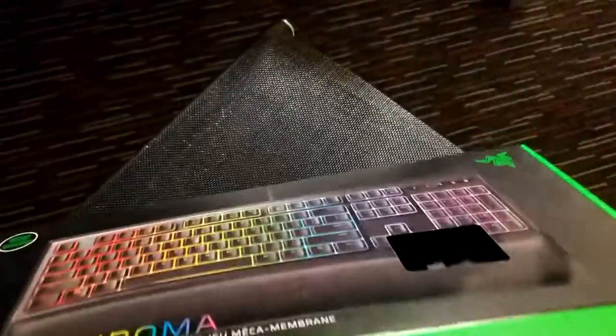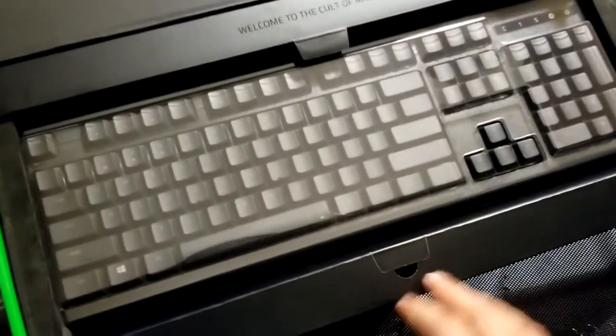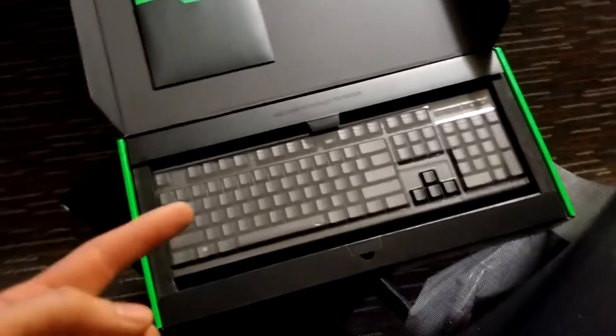Moving on - the Razer Ornata Chroma, I still have it in the packaging and that's where it's going to stay. Rule one was it has to be ergonomic, secondly it can't be clanky - listen to this. [Typing sound] Yeah, that ain't happening. And the K68? [Typing sound] Even worse.